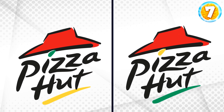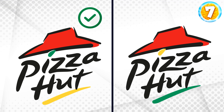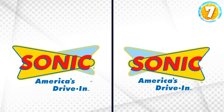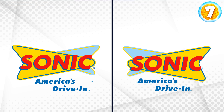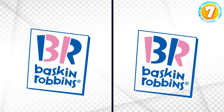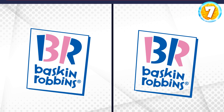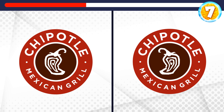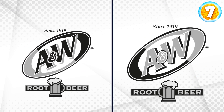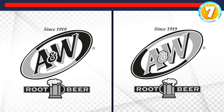Pizza Hut — where is the real one? It's the left one. Sonic Drive-In — you've got it. That's the one. Everyone's favorite ice cream, Baskin-Robbins — here it is. Tell me which one is Chipotle's real logo. It's this one. And now it's A&W's turn — it's this one.